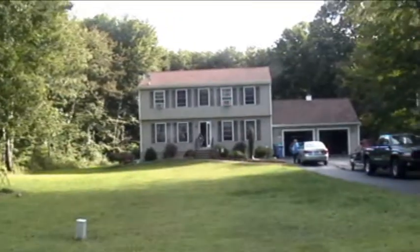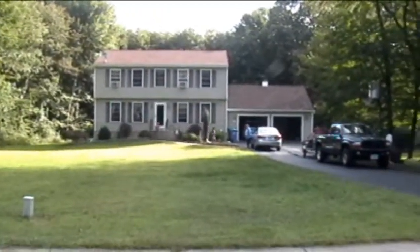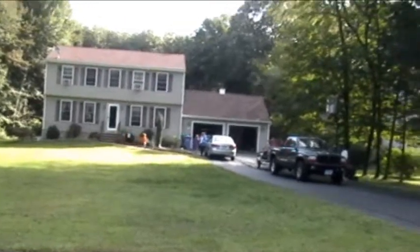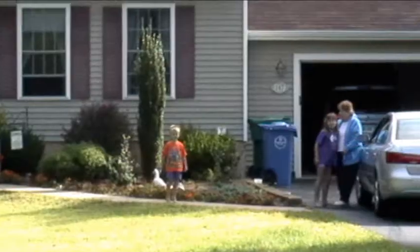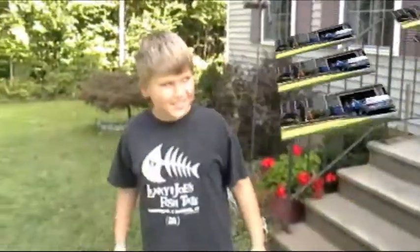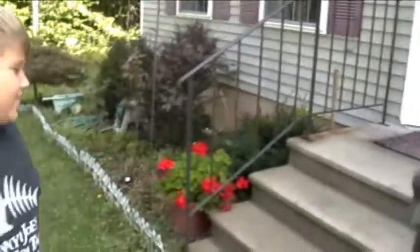Good morning. Let's get the tour, come on. First thing I want to see is the kids' rooms — they better be clean. Good morning, we got to check the kids' rooms to make sure they're clean.